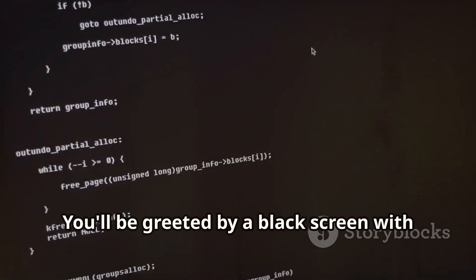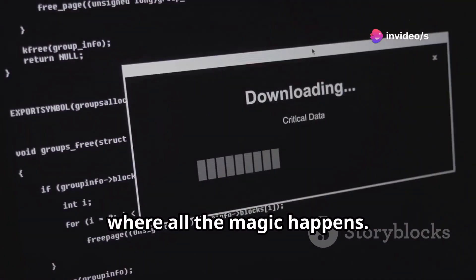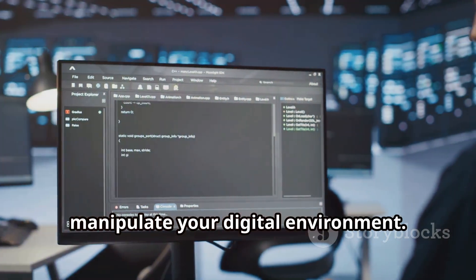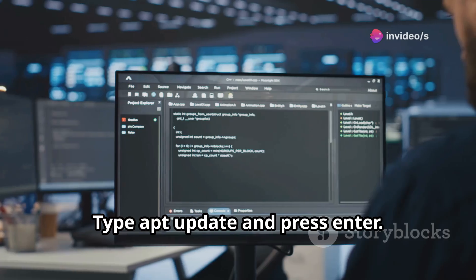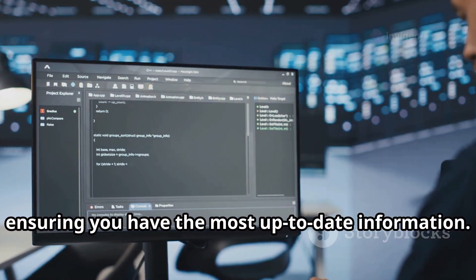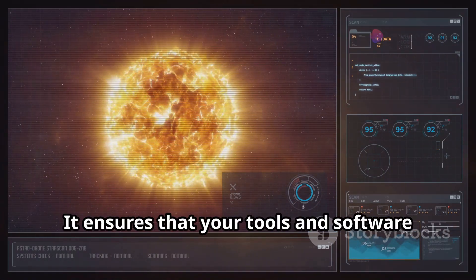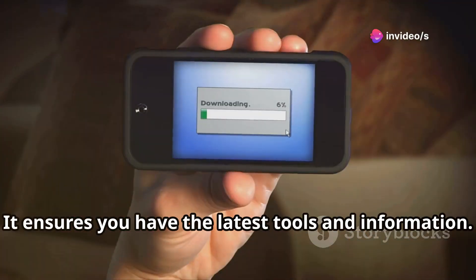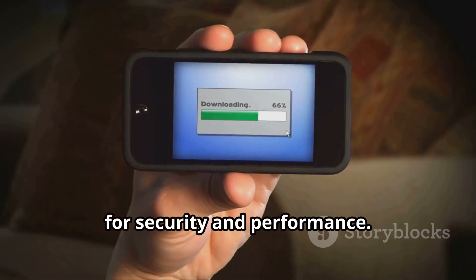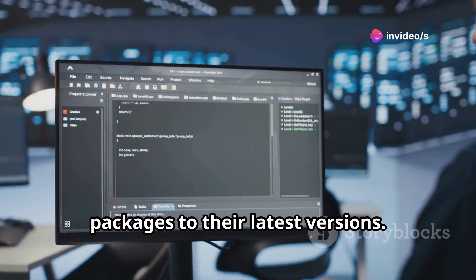You'll be greeted by a black screen with a blinking cursor. This might look intimidating at first, but it's actually your command center, where all the magic happens. Here, you'll input commands to navigate and manipulate your digital environment. Type `apt update` and press Enter. This command fetches the latest package lists from the repositories, ensuring you have the most up-to-date information and that your tools and software are current and functioning optimally. Keeping your system updated is crucial for security and performance. Next, type `apt upgrade` and press Enter — this command upgrades all the installed packages to their latest versions, keeping everything running smoothly.